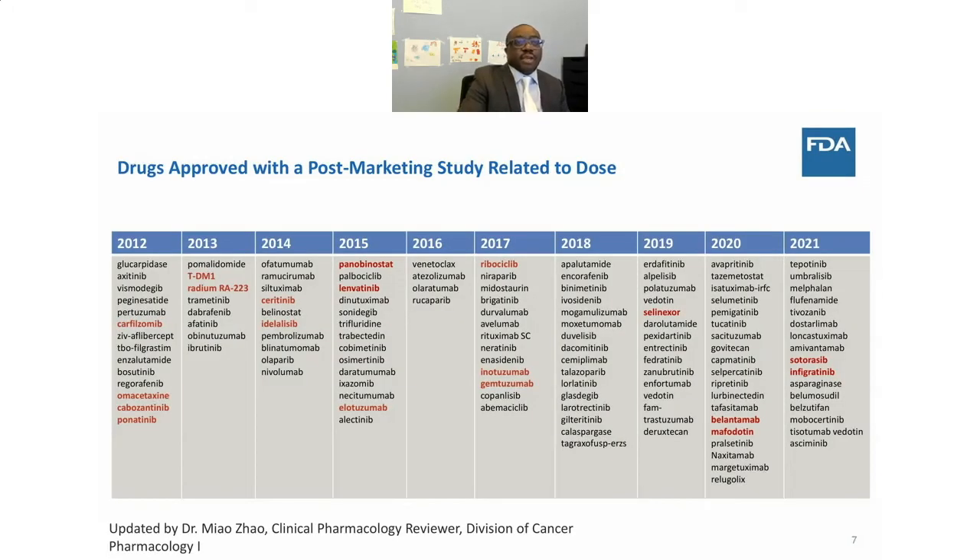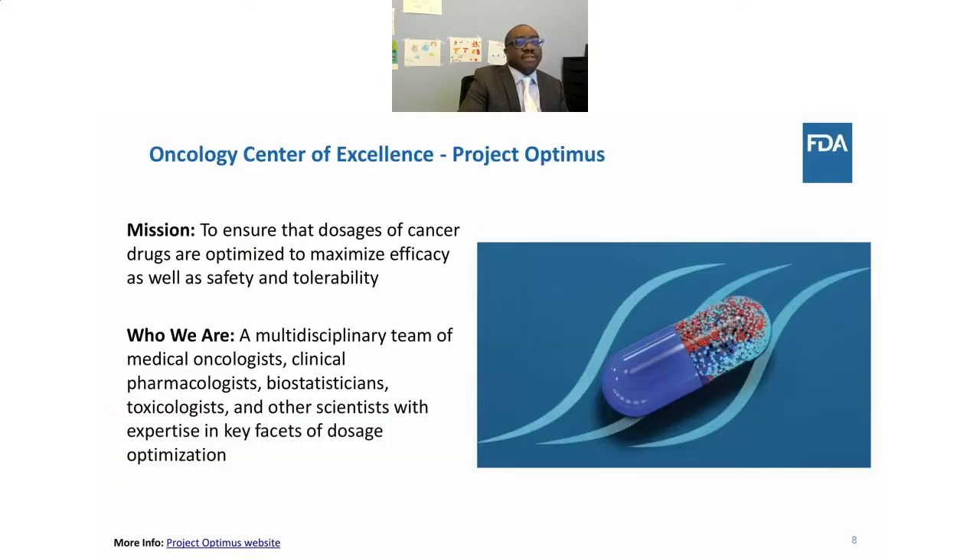In oncology, we've approved a number of novel therapies over the last 10 years. However, highlighted in red are a few drugs that we've noted have had dosing issues. Because of that, there's a new project within the Oncology Center of Excellence called Project Optimus. Project Optimus was launched in 2021 with a mission to ensure that cancer drugs are optimized to maximize efficacy as well as safety and tolerability.